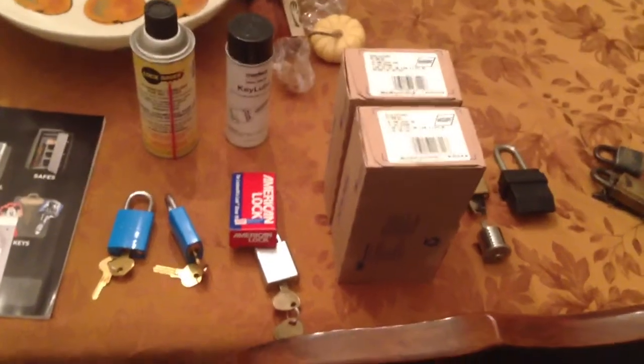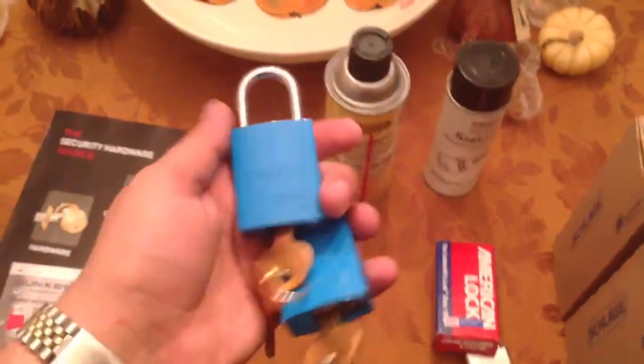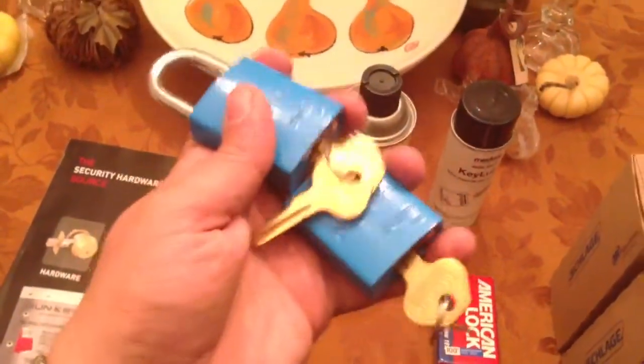Hi guys, coming to you live from my dining room. Got several boxes over the past couple days. First, from EJ Lockpicks — we did a trade. I got two Master Pro Series. These are 6835 with the 6000B keyway.